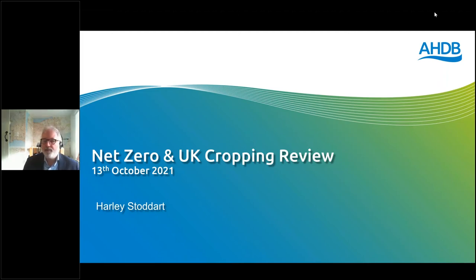Welcome everybody to today's webinar, which looks at net zero and UK cropping review. We've got a fantastic speaker who's going to present on this topic and then we'll have a panel discussion. I'm Jonathan Foot, Head of Environment here at AHDB, and we're here to support farmers and growers on the journey towards net zero.